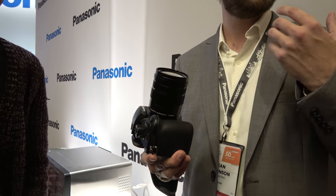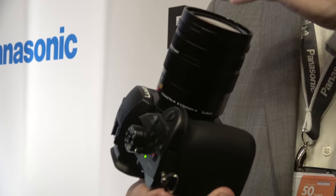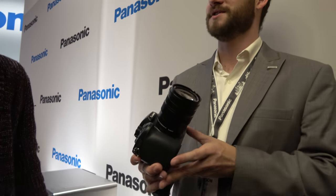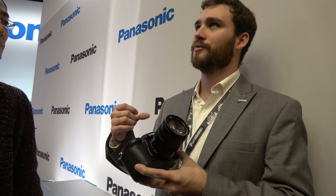Now that tracking focus has improved, 6K and 4K photo are going to become even more useful for sports shooters and event shooters who need all that resolution and speed. But it's still a solid stills camera — the GH5 is a throwback and a re-push for the true hybrid camera.